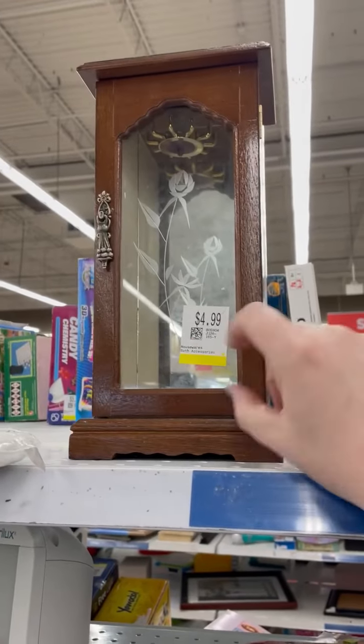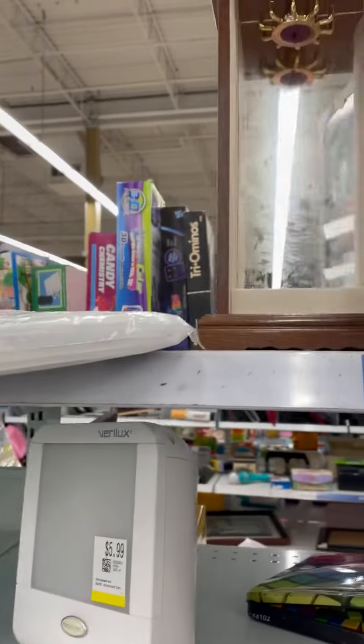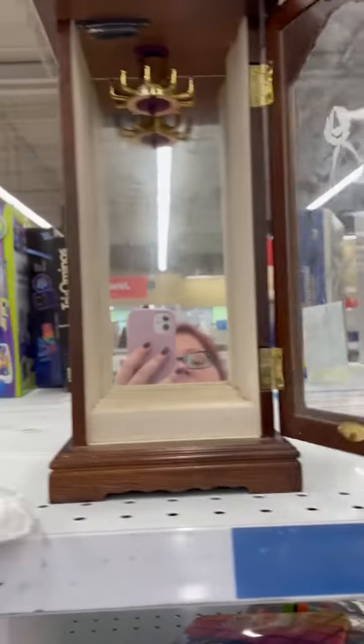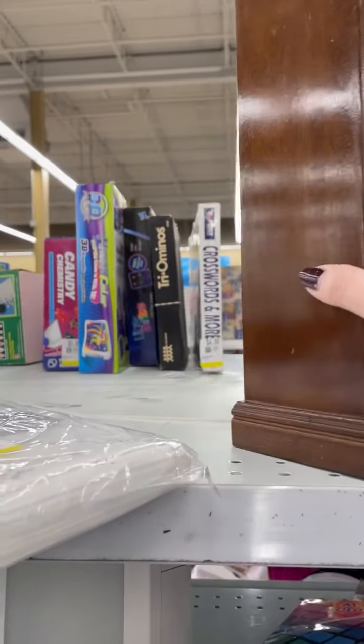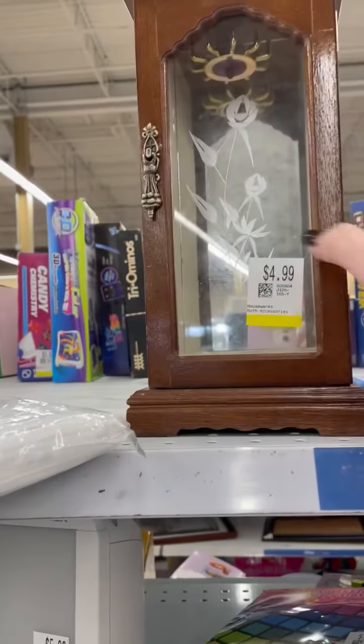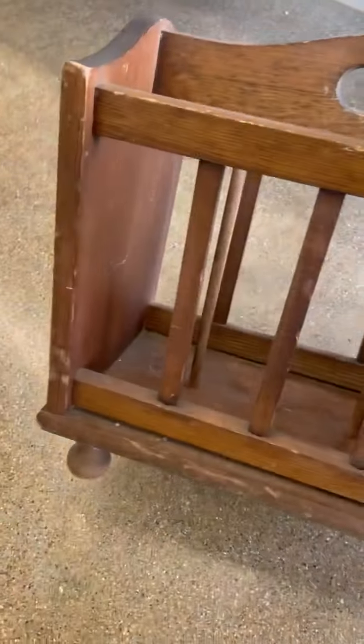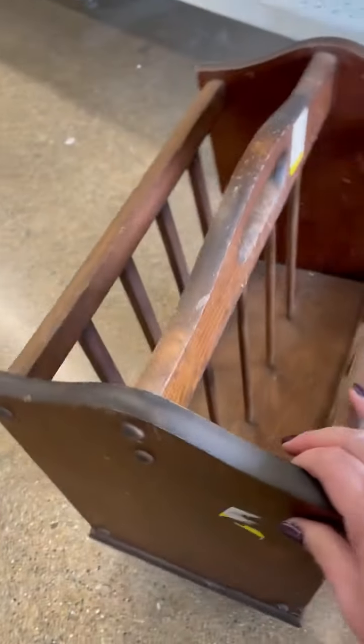That cute one right there could be turned into like a lantern. I just did a circle around and did not see this earlier. I wish I had a cart, but they ran out of carts, so I've gotta keep everything close to me.